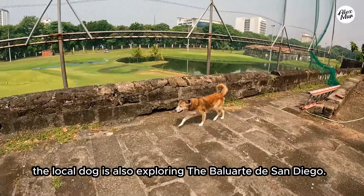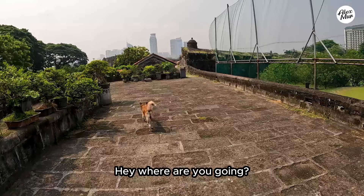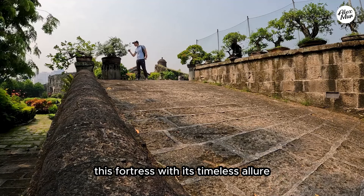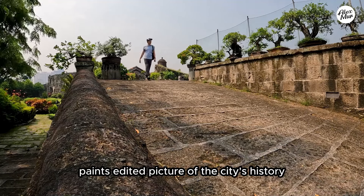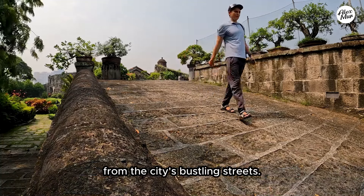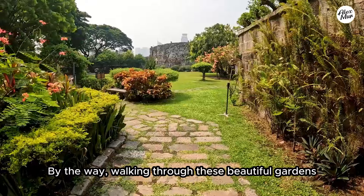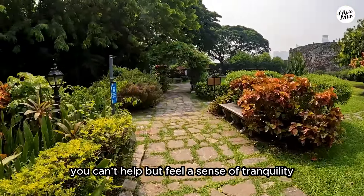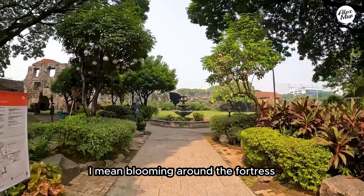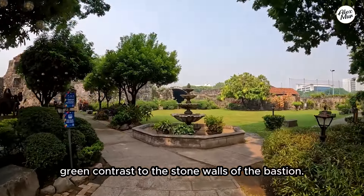And I guess the local dog is also exploring the Balhuarte de San Diego. Anyway, today this fortress with its timeless allure paints a vivid picture of the city's history while simultaneously offering a serene retreat from the city's bustling streets. Walking through these beautiful gardens you can't help but feel a sense of tranquility, a powerful connection to the past. Blooming around the fortress, they provide a lush green contrast to the stone walls of the bastion.